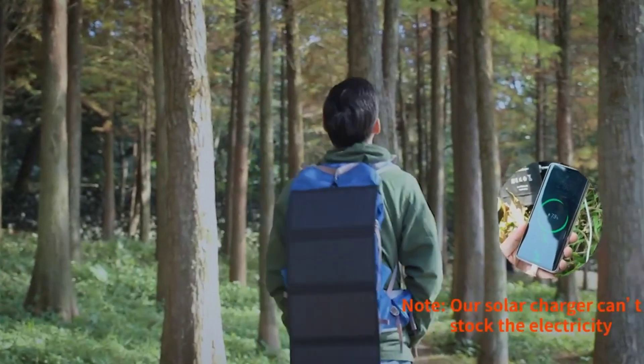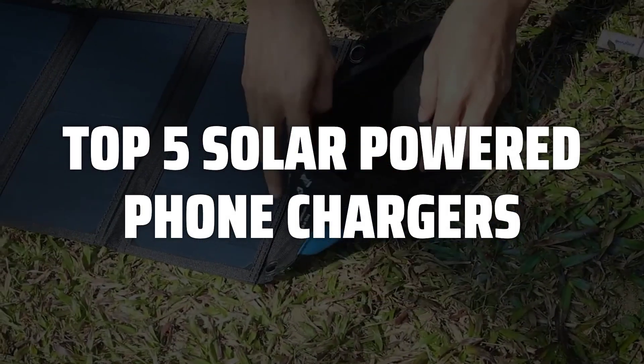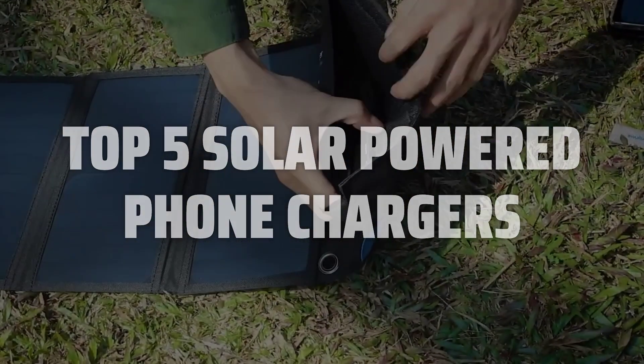Make sure to also check the compatibility with your devices and the charging speed. To help you find the right model, we've listed the top 5 solar-powered phone chargers and their key features, plus the things you need to consider to help you choose the best one for you. Links to all products mentioned in the video are in the description below.